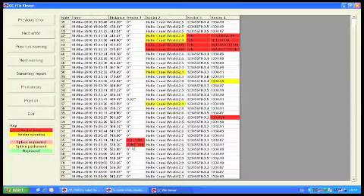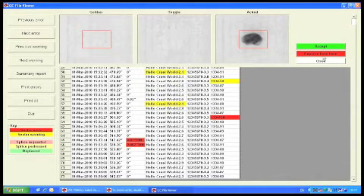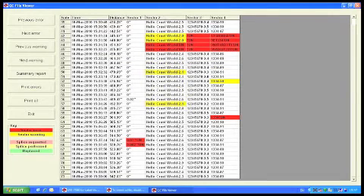Every error is recorded in a log file and includes a thumbnail picture, plus the corresponding master image for easy comparison.